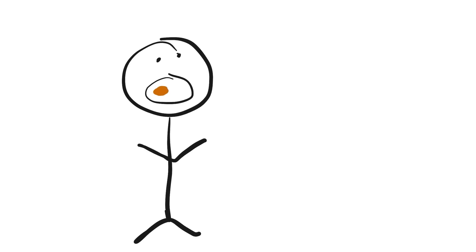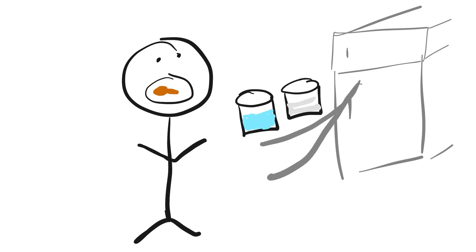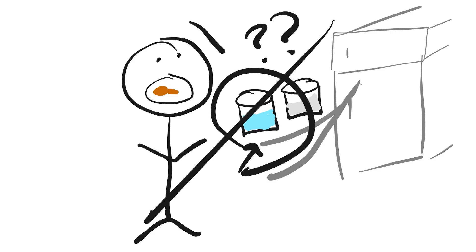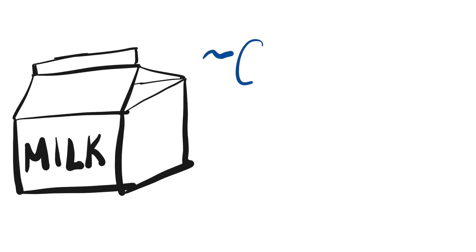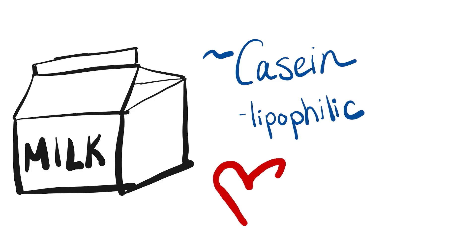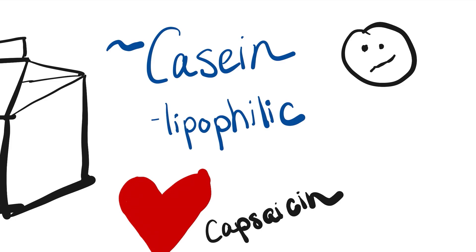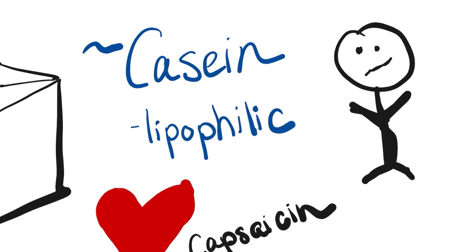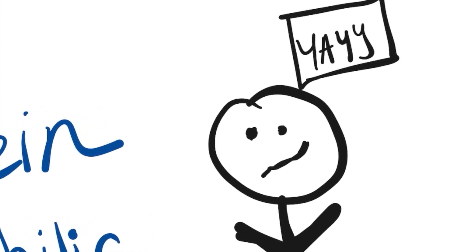Let's say you ate the hottest chicken wing ever because your friend dared you. Your mouth is burning, you run to the fridge, and you see water or milk — which one do you grab? If it's water, that's wrong. Capsaicin has a hydrocarbon tail, meaning oily or soapy compounds can dissolve it like a detergent, but water cannot. Milk contains a protein called casein, which is lipophilic — attracted to capsaicin the same way detergents are attracted to fat. As soon as you drink milk, the capsaicin molecule attaches to casein, detaching from the TRPV1 receptors and reducing the sensation of heat.